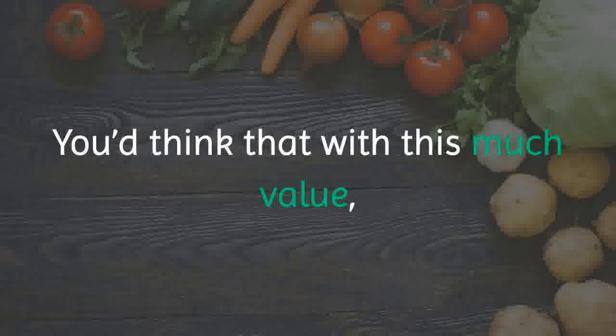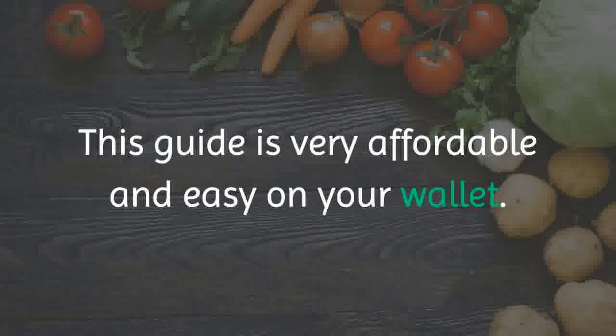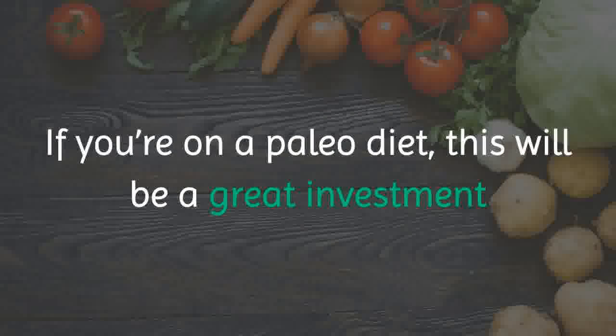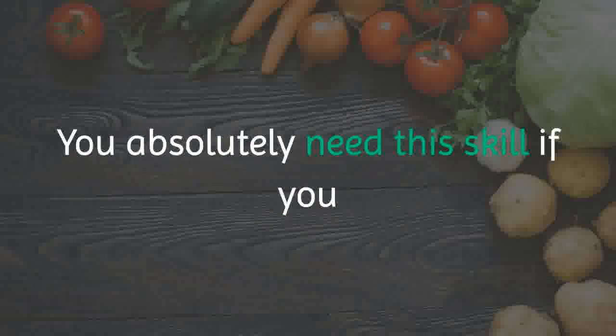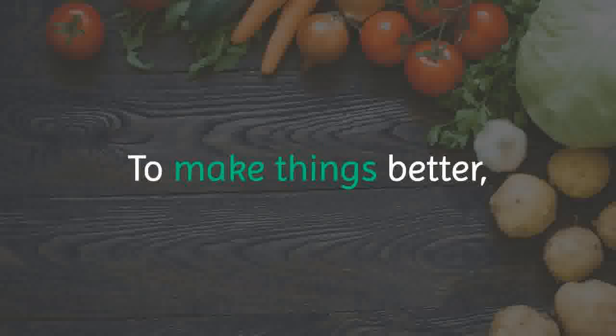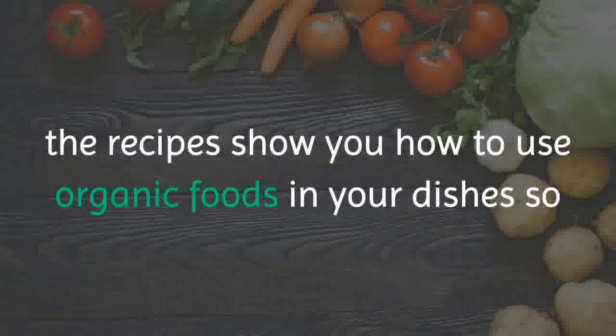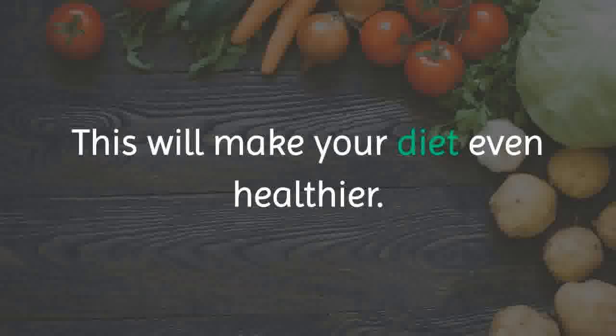You'd think that with this much value, the Paleo Hacks Cookbook would cost a bomb — but you'd be so wrong. This guide is very affordable and easy on your wallet. If you're on a Paleo diet, this will be a great investment and a huge help when it comes to cooking your own Paleo meals. To make things better, the recipes show you how to use organic foods in your dishes so that you can avoid the harmful GMOs that contain estrogenic compounds, making your diet even healthier.